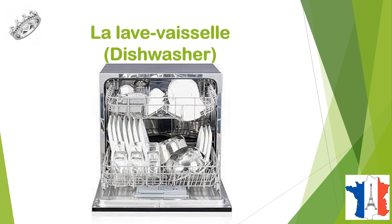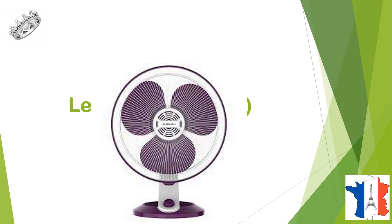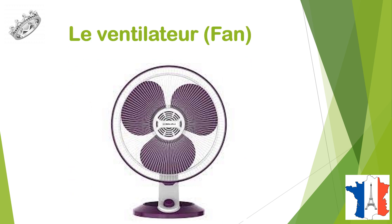La lave-vaisseille, une lave-vaisseille, dishwasher. Un ventilateur, le ventilateur, fan.